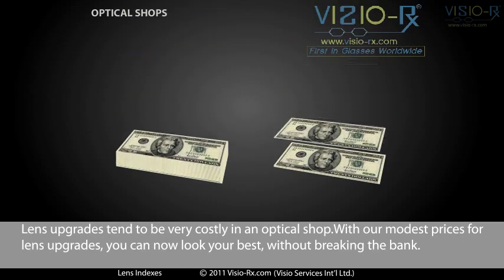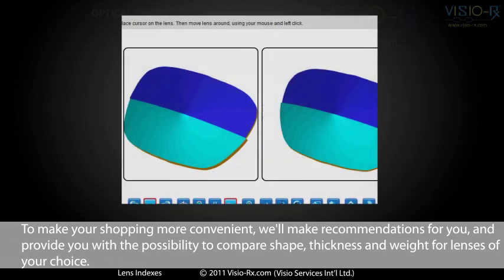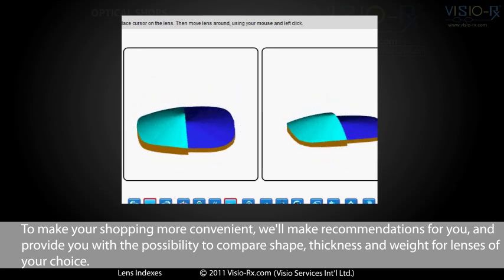Lens upgrades tend to be very costly in an optical shop. With our modest prices for lens upgrades, you can now look your best without breaking the bank. To make your shopping more convenient, we'll make recommendations for you and provide you with the possibility to compare shape, thickness, and weight for lenses of your choice.